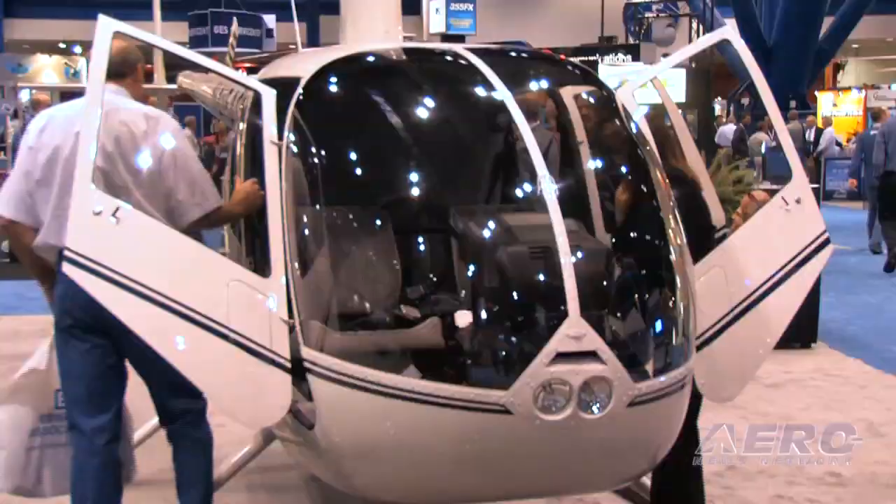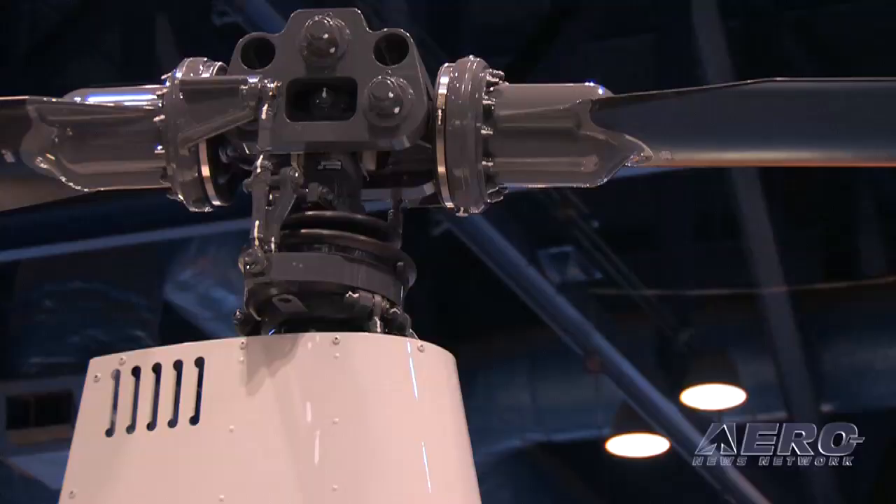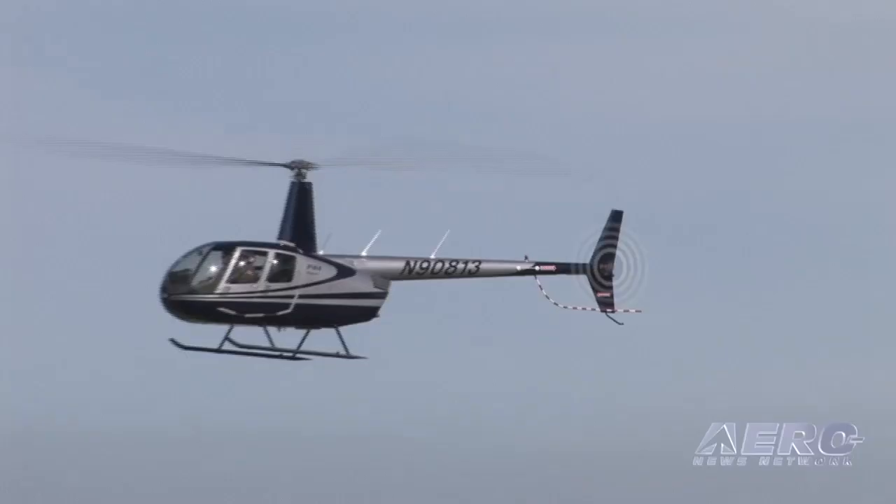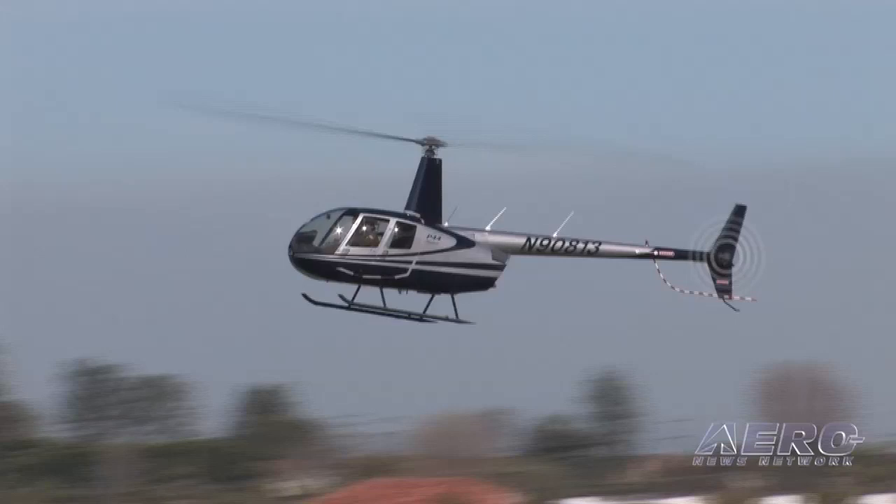Although I would still much prefer to have people start out with their primary training using the Raven One, because it's a four-place helicopter that you would be flying as a two-place, giving you all of that performance margin. That would really add a lot of safety to the training. We really do whatever we can to try to promote safety and reduce accidents.